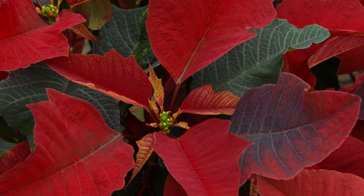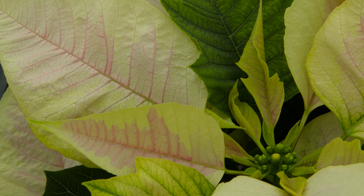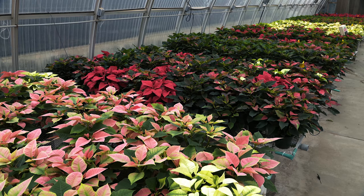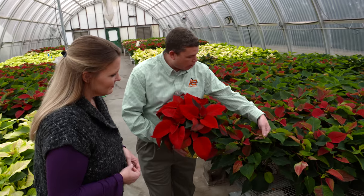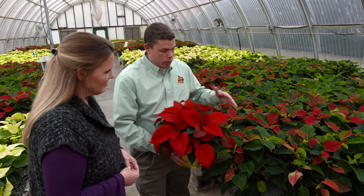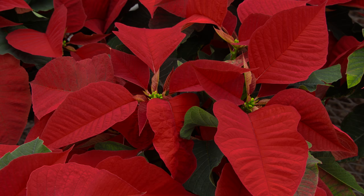This is our traditional red poinsettia, and behind us we have some that are still green but will color up soon. There are different classes — some are early, some are later developing. A lot of people think that the bracts are the flowers, but ultimately the flowers are located inside these bracts, which are modified leaves — those yellow, kind of berry-like structures are actually the flowers.